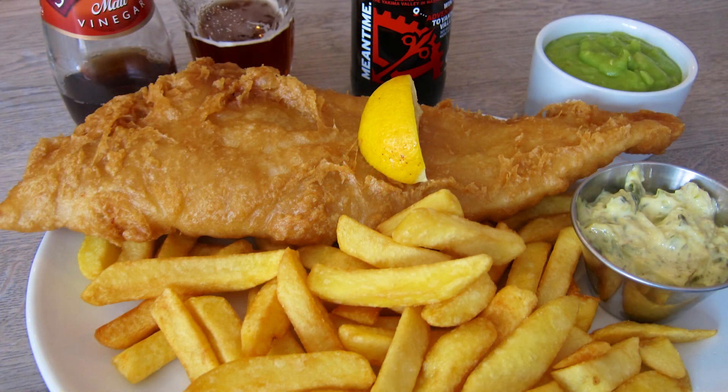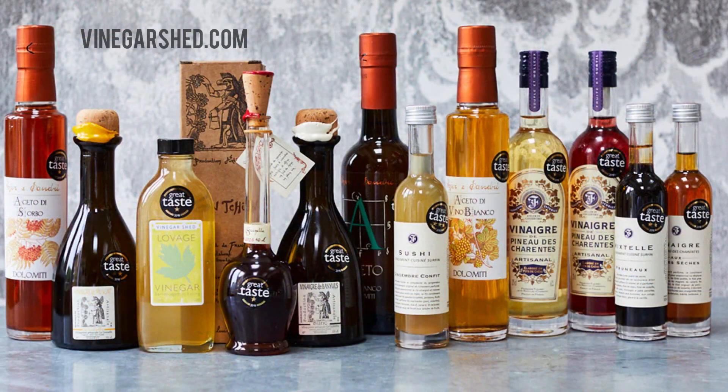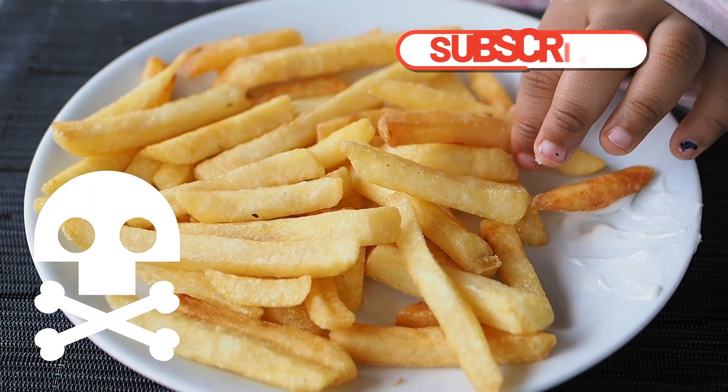A great option is to use a quality brewed vinegar such as Sarsons. An even better option would be to experiment with some artisan malt vinegars, bottled straight from the barrel — live, unfiltered and unpasteurized. Don't sprinkle chemicals on your fish and chips.